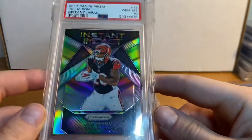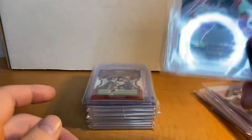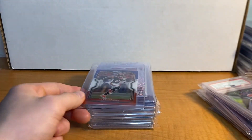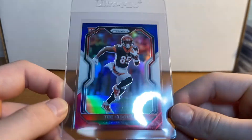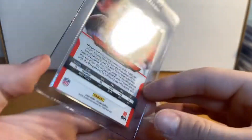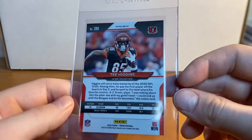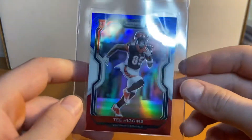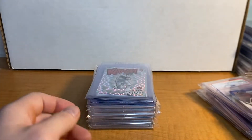Joe Mixon Prism PSA 10, 2017 — pretty nice card here. I'll show you guys why I'm selling this one; I'm keeping my other Joe Mixon. T. Higgins Prism — this will be getting graded as well. It's pretty well centered, no issues really with the corners. This card is in pretty good shape, it will definitely get a 10. Pretty stoked to get that one.